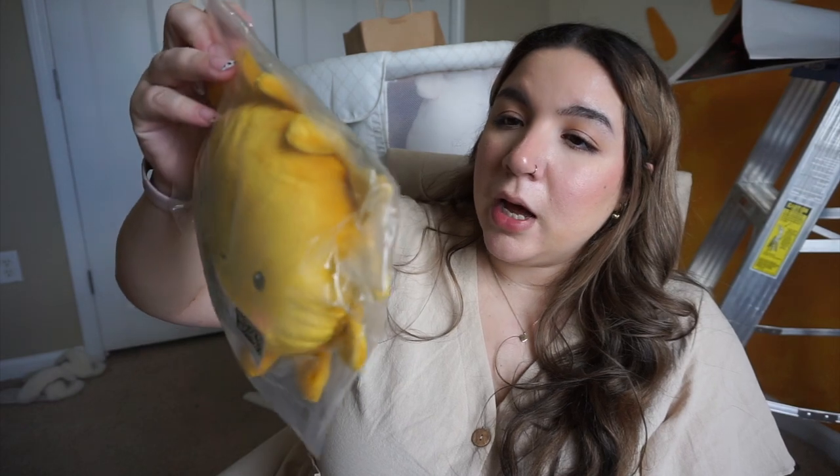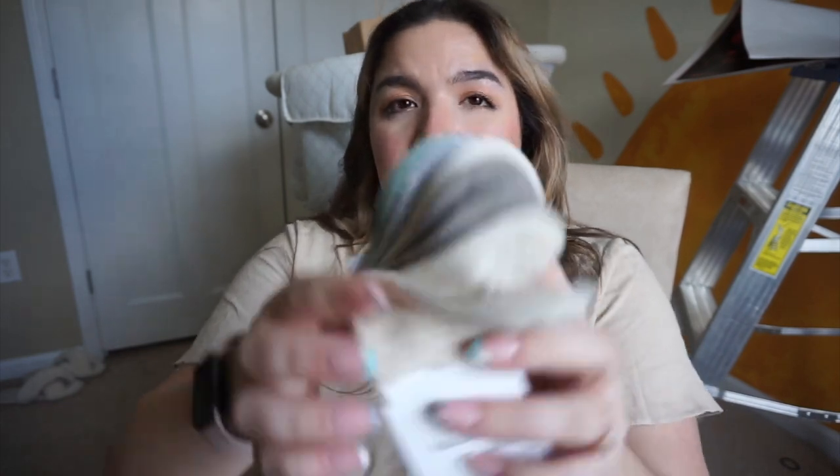First thing we got was this little sunshine pillow — literally so cute. It has like a mirror on the back; it's technically a toy. Then we got these cute little socks. I'm assuming people will probably get me socks at the baby shower, but if not I really don't have any socks at all. I just saw these, they were on sale, and they're just like neutral basic little socks.